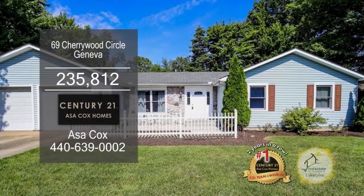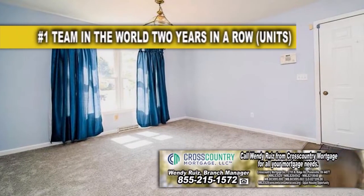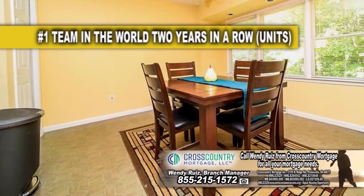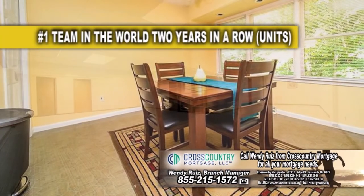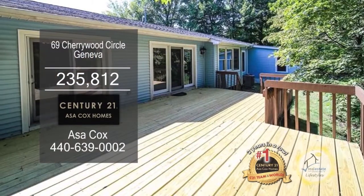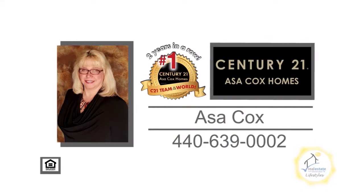This ranch in Geneva has four bedrooms and three baths. As you enter the front door, you're greeted by the large living room. The kitchen has tons of cabinet space and an eating area for casual dining. The full basement has a rec room, a kitchen, a family room, and a bedroom. Enjoy cool evenings on the back deck overlooking the spacious yard. For a private showing, contact the number one Century 21 team in the world, Asa Cox Homes.